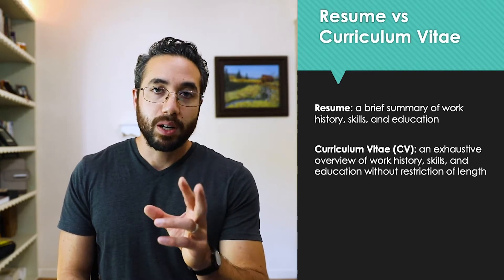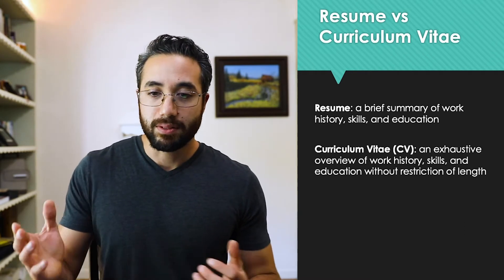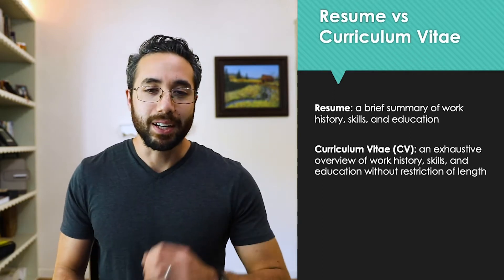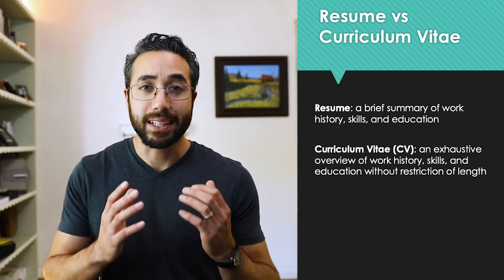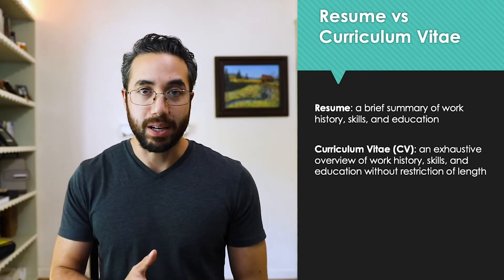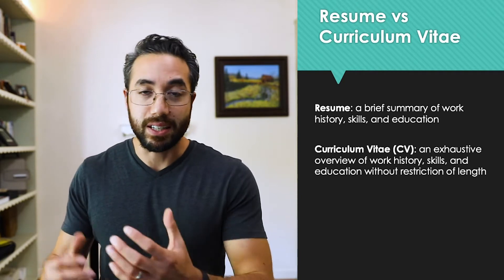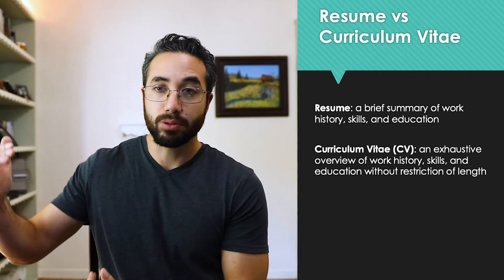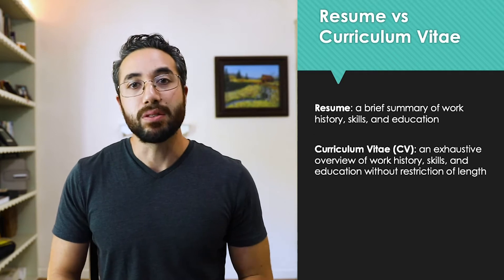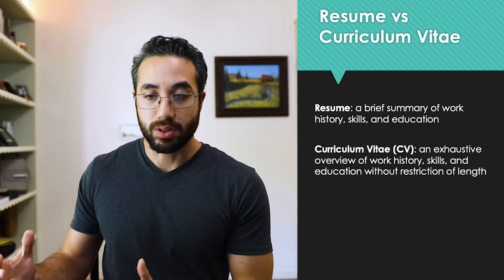Before we talk about resumes, we have to distinguish between a resume and a CV — or curriculum vitae. In the academic world, you'll see curriculum vitae used more frequently because in academics we like to be scholarly. I have a CV that I keep track of, and these tend to be really long-form. They list out all of your achievements, all the conferences you've attended, all the publications you've authored, every class you've taught, your extensive education history, and all the grad students you've mentored.